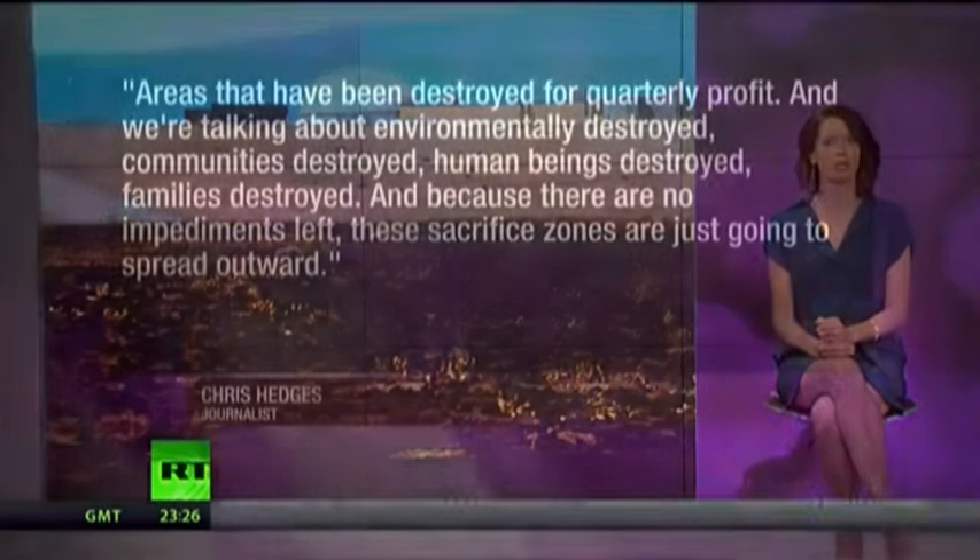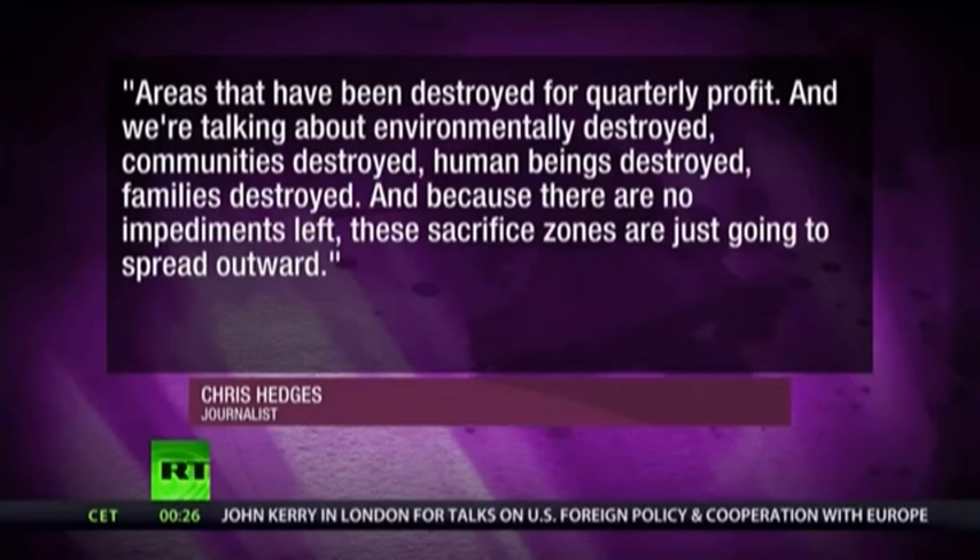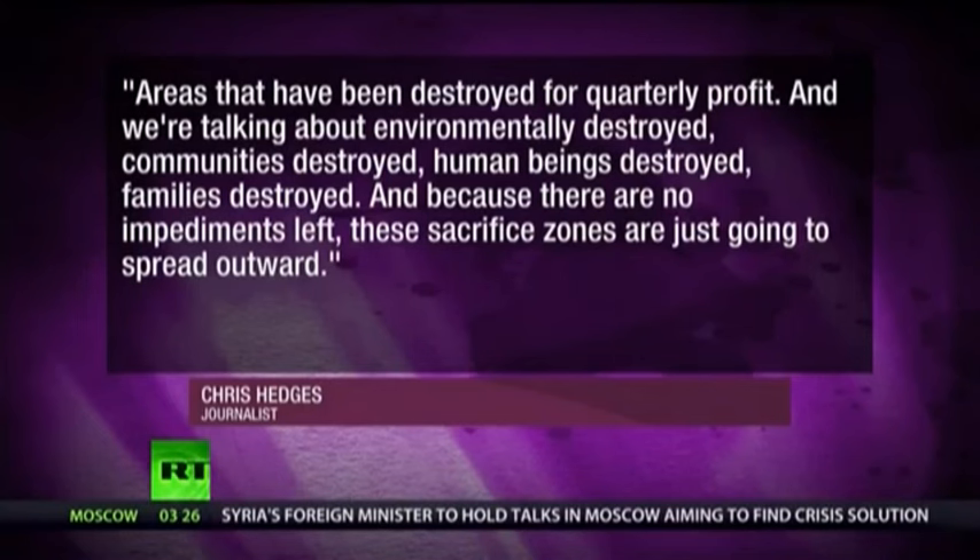The Hanford site was constructed in a sparsely populated mountain region — other than the 250,000 residents just downstream, there are also at least six Native American reservations adversely affected. Hanford is an example of what journalist Chris Hedges refers to as one of capitalism's sacrifice zones — areas that have been destroyed for quarterly profit. Environmentally destroyed, communities destroyed, human beings destroyed, families destroyed. These sacrifice zones are just going to continue to spread outward. Human beings and natural resources have become commodities to be exploited and abused — the end result is collapse.